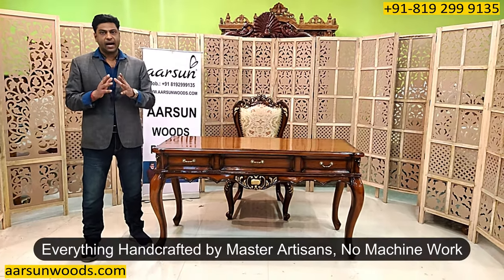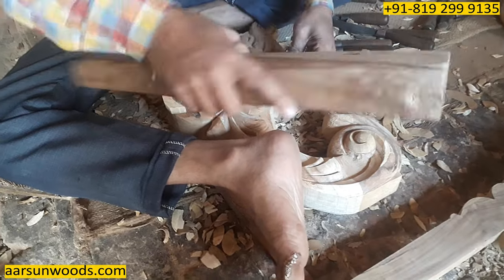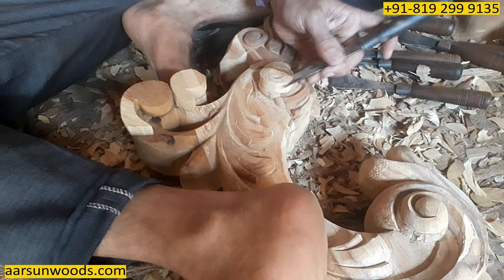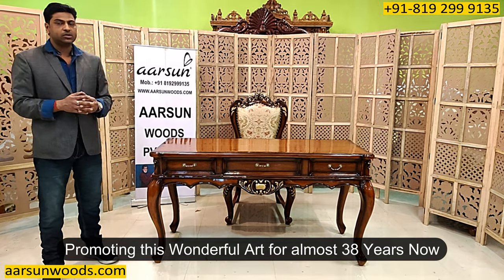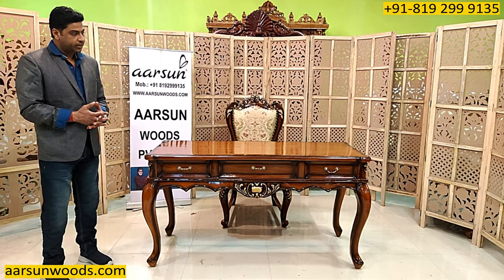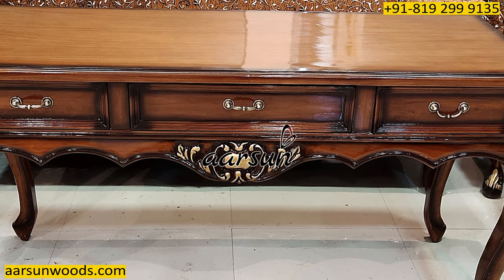Everything that we make is handcrafted, made by hand — none of this is created using any big machine. Small tools like chisels and hammers are used to craft something like this. This is an art, the art of artisans who have been attached with us for a very long time. We are promoting this art across the globe for almost 38 years now, and we have long experience in this field. It has been almost three generations of ours working in this, and the kind of work we are doing is being appreciated.